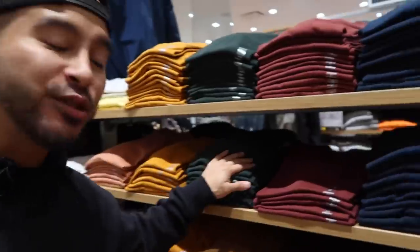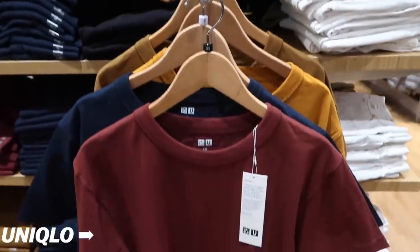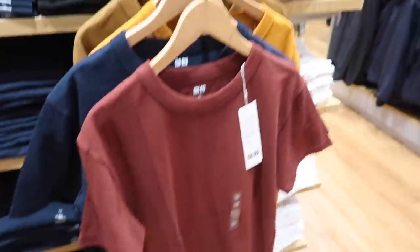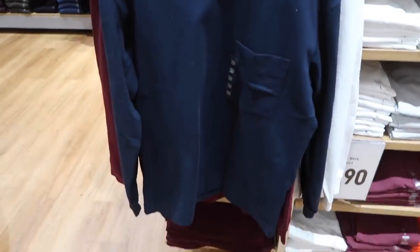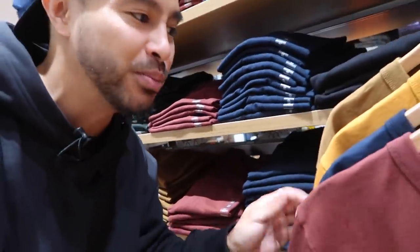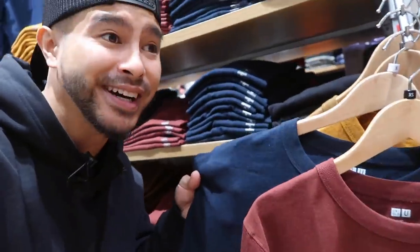I get this question a lot - what t-shirts are you always rocking for the wintertime? These ones right here are about $14.90, but the material is nice and thick. Just like the long sleeve crew, they actually improved the quality of the material - it's a lot softer and more comfortable. The old ones from last year had a rougher texture, but these are pretty soft. Shout out to Uniqlo for improving the comfort.